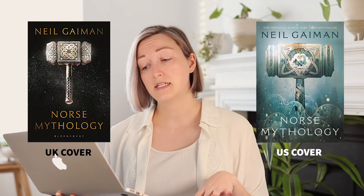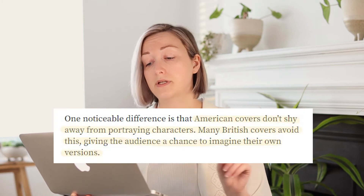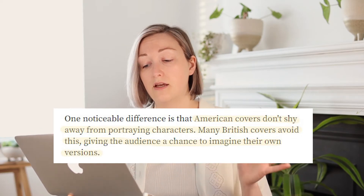Sometimes this is true, but I'm pretty sure it's not the case all the time. American covers don't shy away from portraying characters. Many British covers avoid this, giving the audience a chance to imagine their own versions. This may be true in some cases, but not at all times. Of course all the research I found was very English-centric, and let's not forget all the different cultures and their different tastes from around the world.